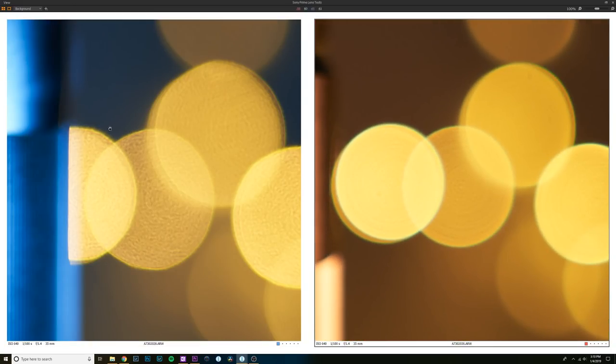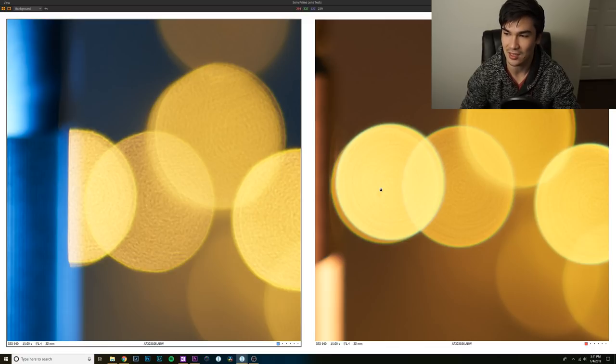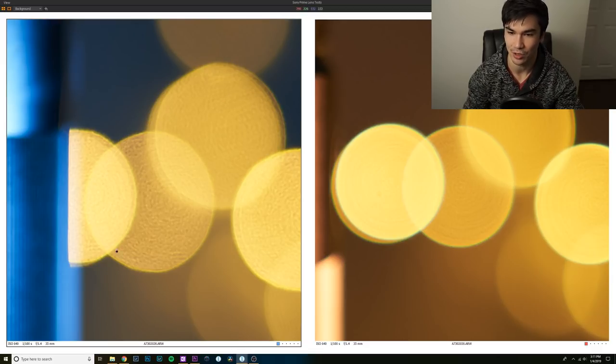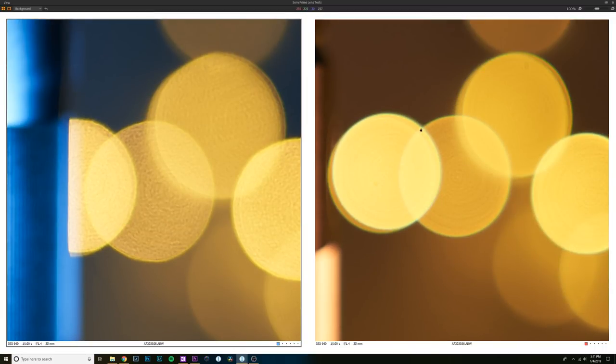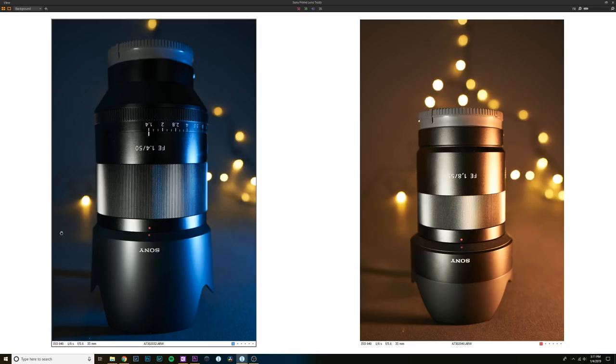Looking at bokeh: the Sony Zeiss produces bigger bokeh balls, but there are more imperfections inside — more 'onion rings' and texture — whereas the Rokinon's bokeh is smoother, though smaller. I think this is related to the field curvature giving the Zeiss more effective depth of field outside the plane of focus. The Rokinon does have more color fringing in its bokeh, which is a pain. Stopped down to f/5.6, the Rokinon actually gets sharper and may even surpass the Sony Zeiss.